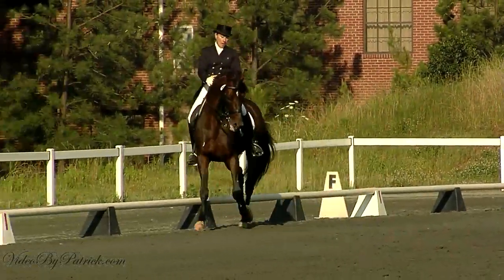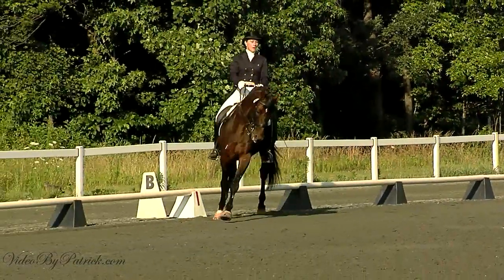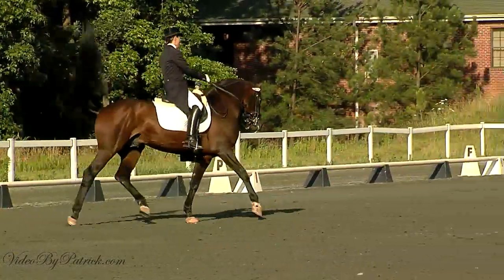F to R, lengthen stride in canter. R to C, develop working canter.